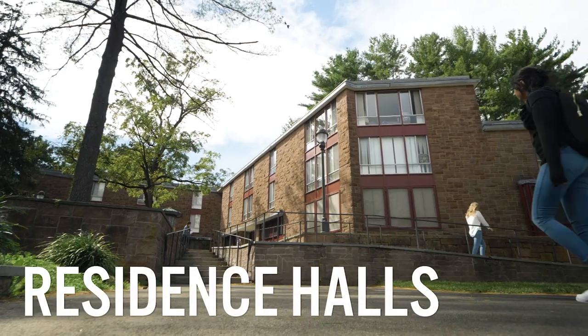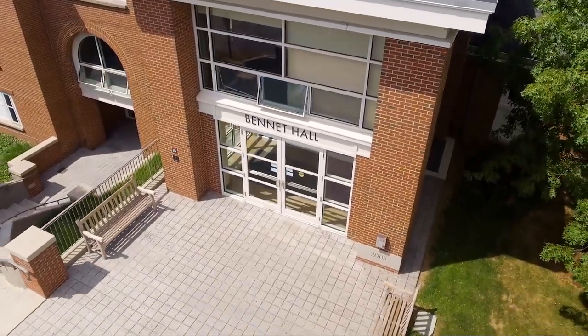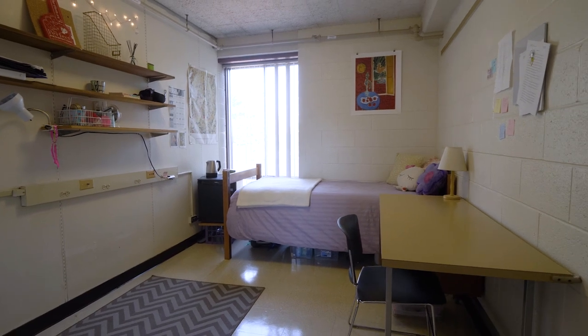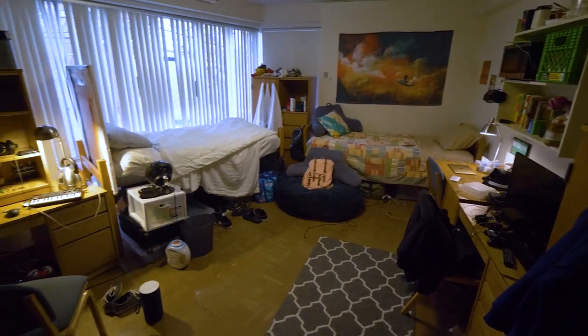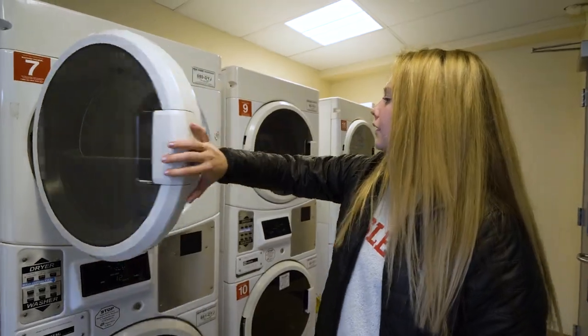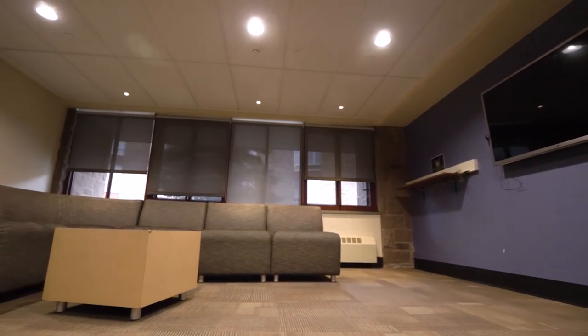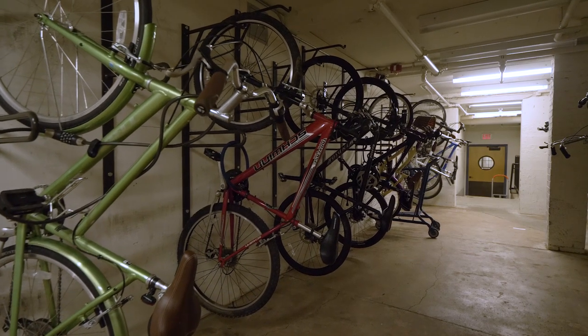Residence halls. First-year students at Wesleyan University will live in a residence hall. Residence halls at Wesleyan feature single, double, or triple occupancy rooms, community bathrooms on each floor, laundry and kitchen facilities, lounges and study areas, and bike storage in some halls.